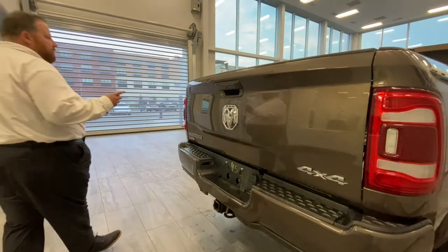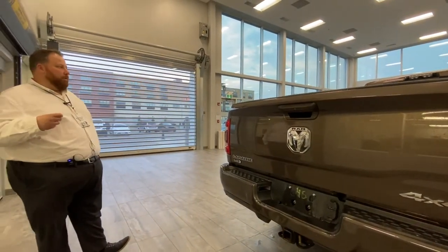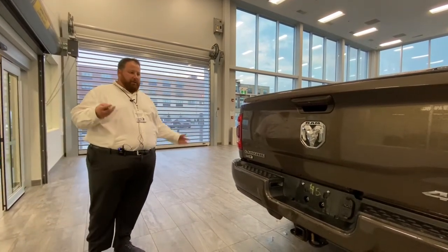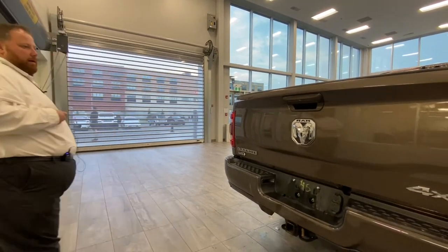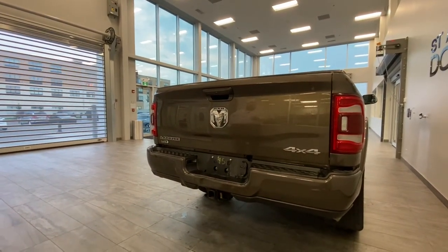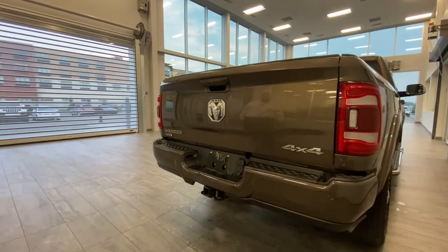Another thing with the eight-foot box is the optional 189-liter fuel tank. The standard is 121 liters, so it gives you an extra 68 liters of fuel that you can easily take along. That can mean an extra hour or two of driving, especially while towing.